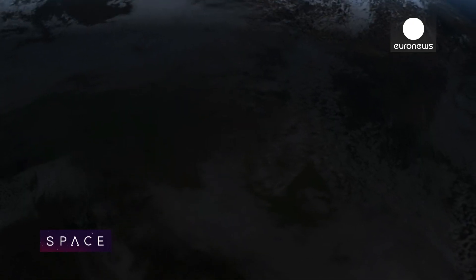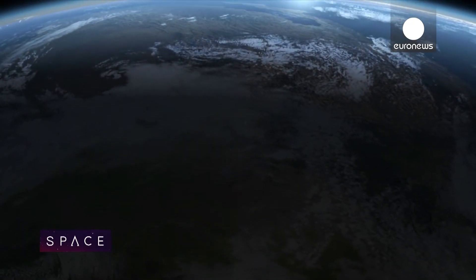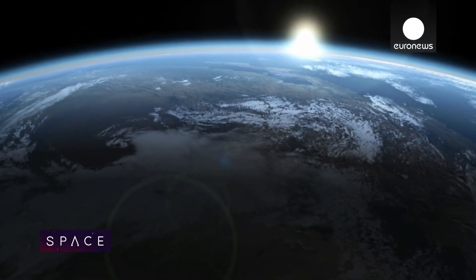As we dream of travelling far beyond our planet, we should always keep in mind that we need a safe way home.